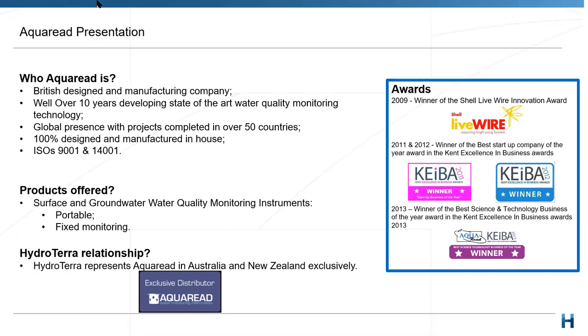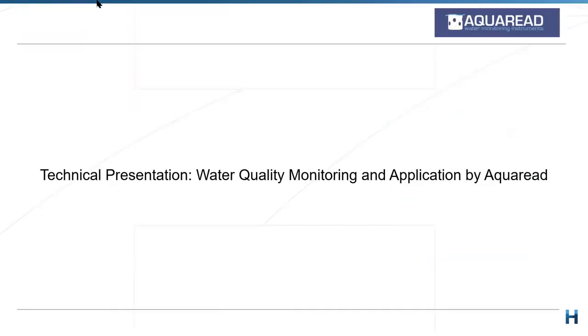Ryan will tell you more about who Aquaread are, but briefly - British-designed and manufactured water quality instruments with a very vast global presence in over 50 countries. We've now been established as HydroTerra as an exclusive distributor for nearly a year, and already we've identified that Aquaread is a great suite of products. We're really excited to represent them, as we've seen a huge number of interests here in Australia and New Zealand.